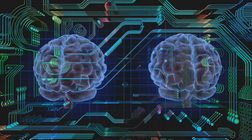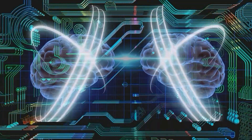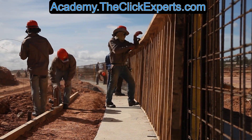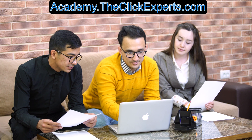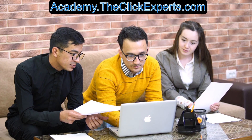Becoming a field technician requires a combination of education, training, and experience. By following the steps outlined in this guide, you can develop the skills and qualifications necessary to succeed in this rewarding and challenging career. TCE Academy will provide you with the support you need to thrive in the field technician industry. Sign up today and begin your journey.